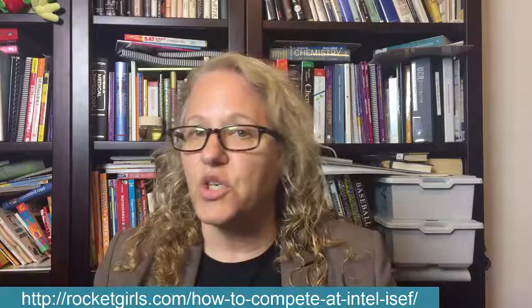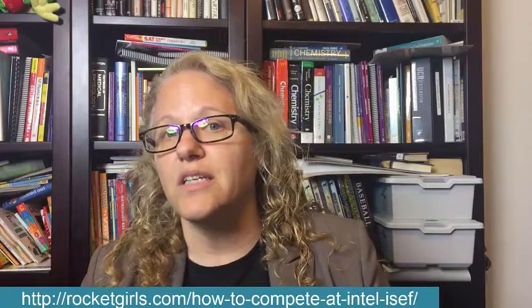You need to get that research plan approved before entering your fair. There's a link here that tells you what form to submit to get your research plan approved. Once it gets approved, you do your experimentation, after which you submit an abstract summarizing your work. An abstract is a maximum of 250 words — very short. In a lot of regional and local fairs, they'll ask for a data book and a research paper as well, but this is not required by ISEF, though it's helpful for the judges to see what you've been doing.